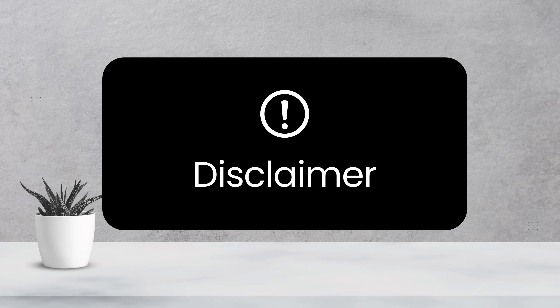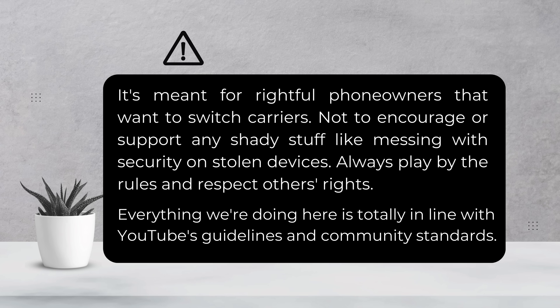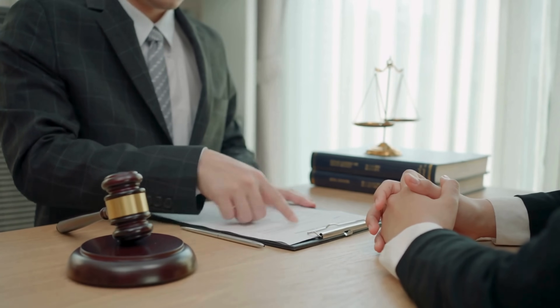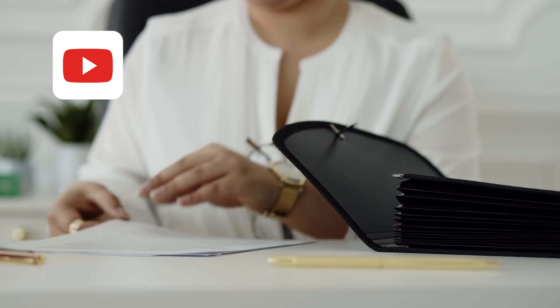Before we dive in, this guide is for folks who own their phones and just want to switch carriers. We're not here to encourage anything shady like messing with stolen phones. Make sure to always follow the law and respect others' rights. Also, everything we're doing here meets YouTube's guidelines. Alright, let's get started.